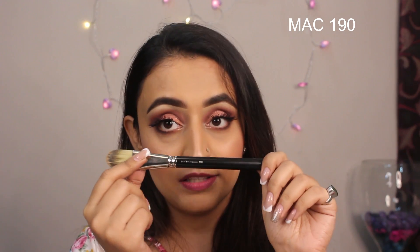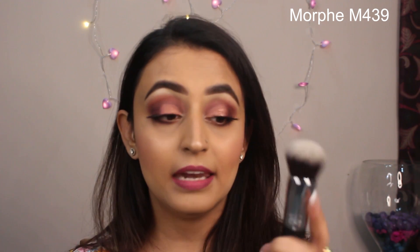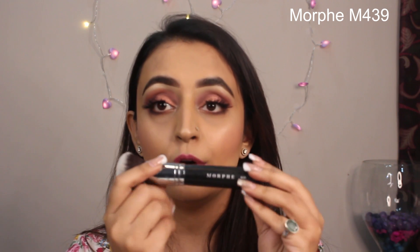Moving right ahead, now I like to do my foundation. Whenever I'm looking for heavy coverage, I like to use a flat-ended foundation brush and this one is from MAC — number 190. I love this brush. It is a synthetic fiber, stiff brush that just deposits the foundation right in, and this works wonders. But most of the time, I like to use a buffing Kabuki foundation brush and this one is again from Morphe — M439.